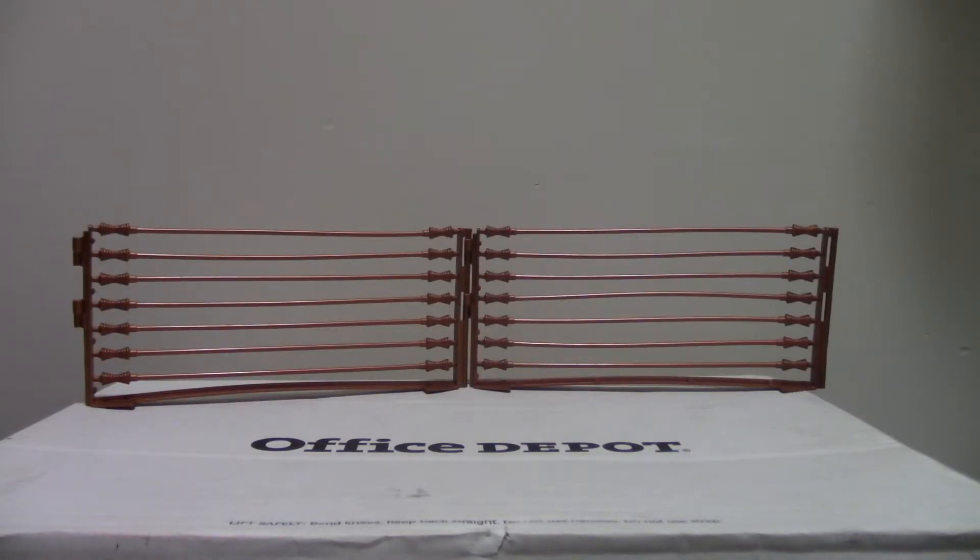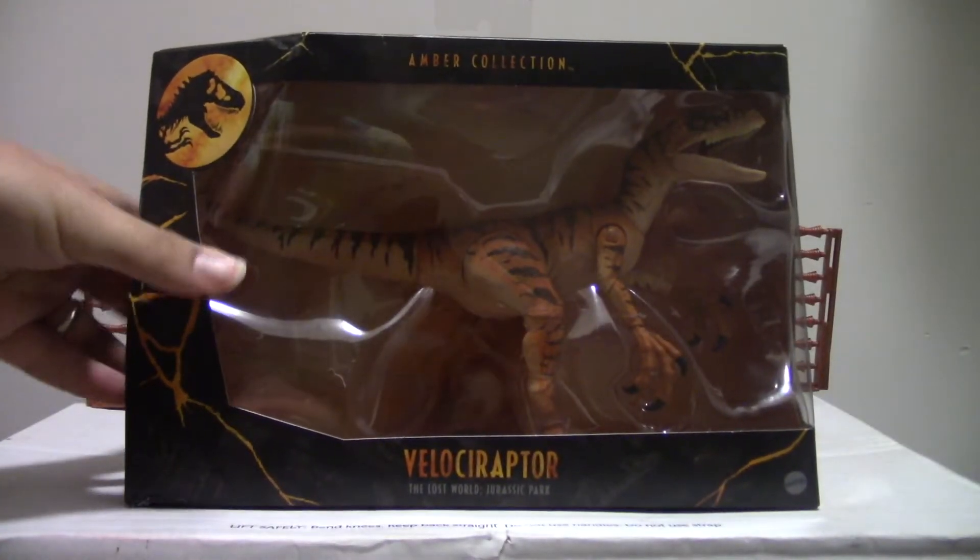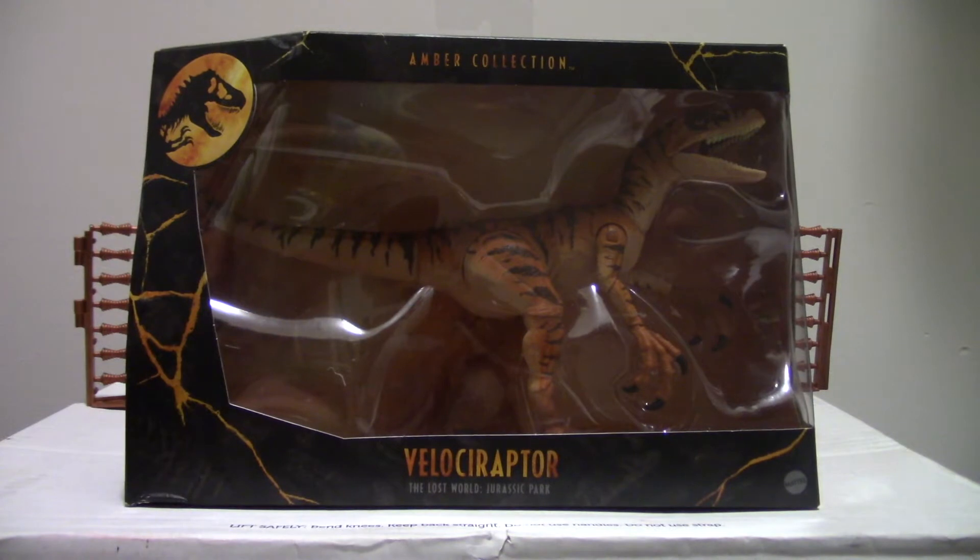I have a birthday coming up and as a gift, I got something that surprised me. As you can tell, there's nothing really surprising, but it's the Amber Collection. It surprises me because I had no real intention of ever investing money into this line since they don't match the other figures size-wise — they're like too big, 6 inches kind of thing.